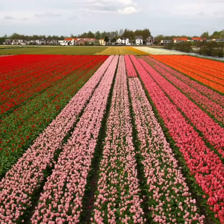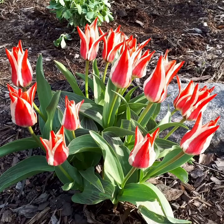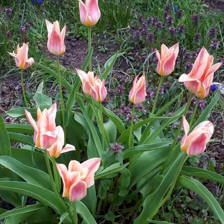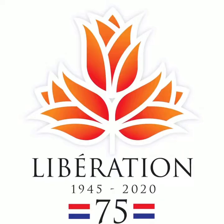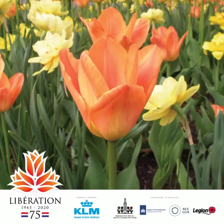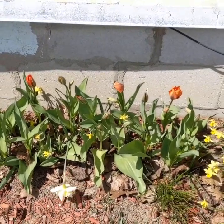Nobody does tulips better than the Netherlands. This year we are celebrating the 75th anniversary of the liberation of the Netherlands, as well as VE Day, May 8, 1945. Last fall, the Dutch government sent Canada over one million liberation tulips, a new hybrid developed for this celebration. Ottawa and many community landscapes across Canada will be filled with these brilliant orange flowers.